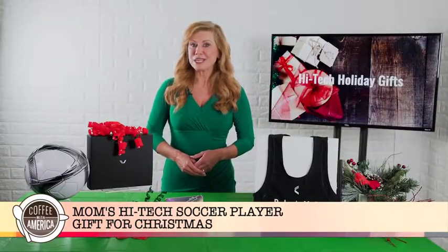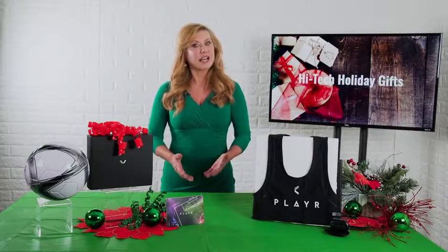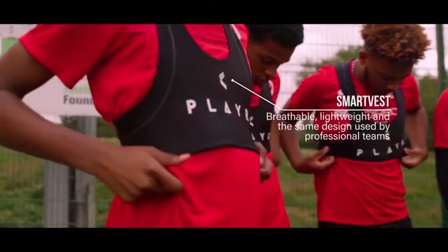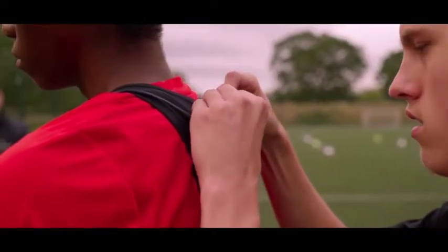We asked Tony Strudwick, head of performance in Wales, to explain why professional players rely on these stats. Player is an athlete tracking system that looks at distance covered, maximum speed, high intensity sprint distance, and also power plays of athletes during exercise performance.